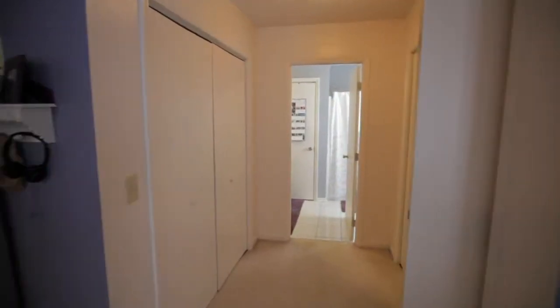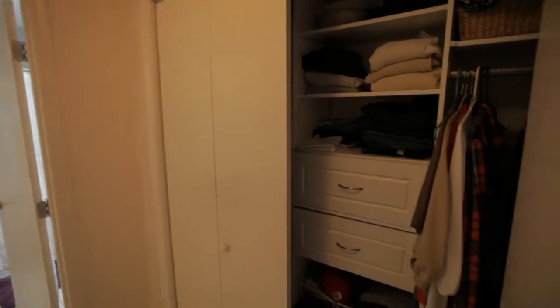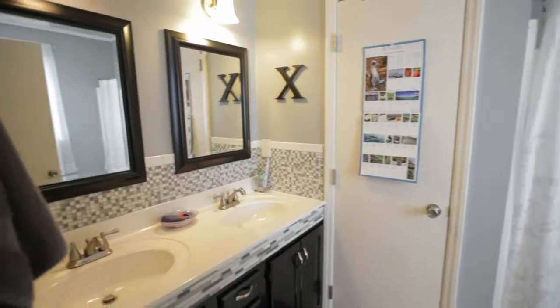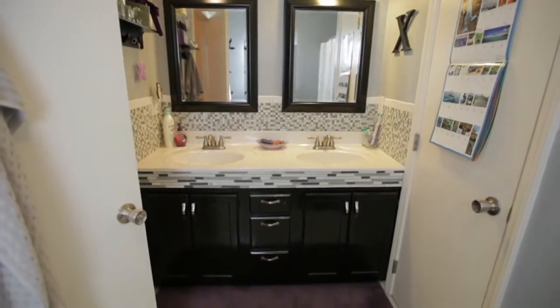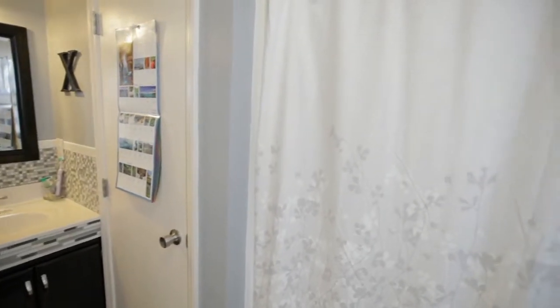His and hers closets with custom built-ins, and a fantastic master bath. This bath has a tile-backed dual vanity and a tub shower combination.